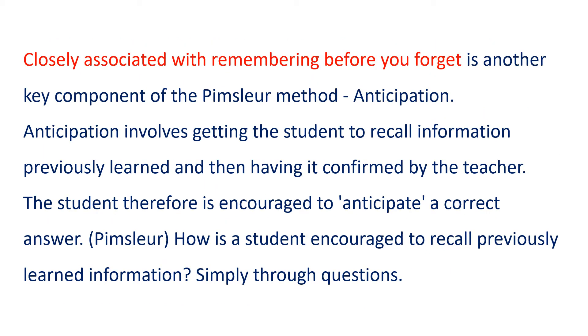Closely associated with remembering before you forget is another key component of the Pimsleur method: anticipation. Anticipation involves getting the student to recall information previously learned and then having it confirmed by the teacher. The student, therefore, is encouraged to anticipate a correct answer.